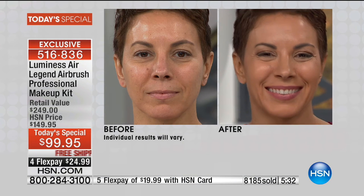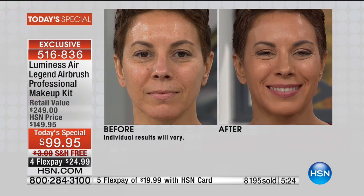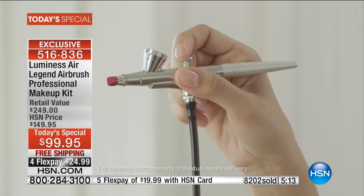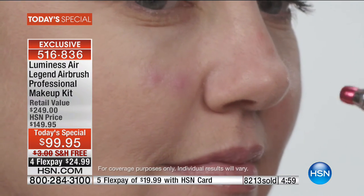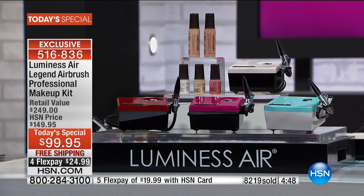The patented no-mess precision tip lets you hone in on little broken capillaries, freckles, and tiny marks on your skin. Then when you pull it out, you can blend the rest in. You can do very light or very heavy coverage — you are completely in control. Take a look at the before and after of Connie — really fabulous, gorgeous, stunning finish. Over 8,200 have now been spoken for.